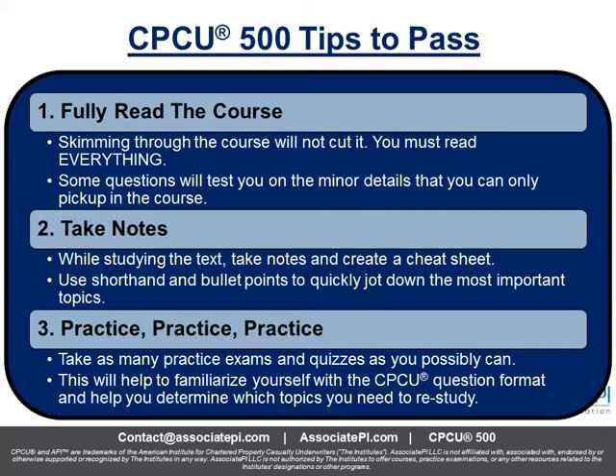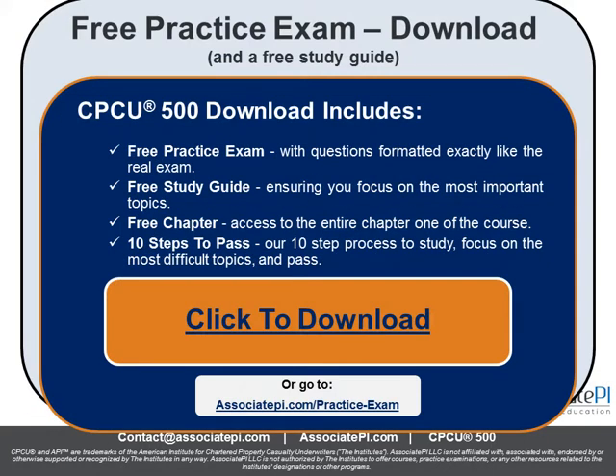Tip number three — possibly the most important — is to practice the question format. As I've mentioned, the questions are tricky; they're going to try to trick you. They're not like questions you see on your high school or college exams — unlike any exam questions I've taken before. Your first CPCU exam is going to be tough. So take as many practice quizzes and exams as you can to really familiarize yourself with the question format and understand what topics you need to study and restudy.